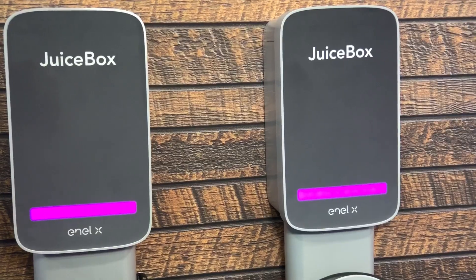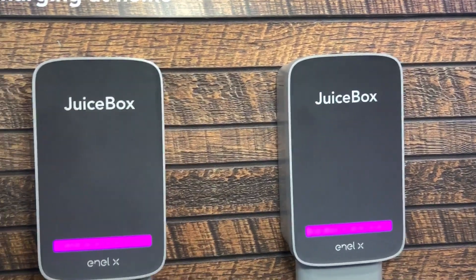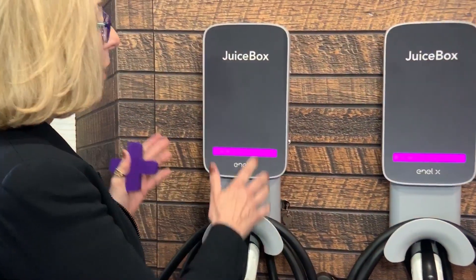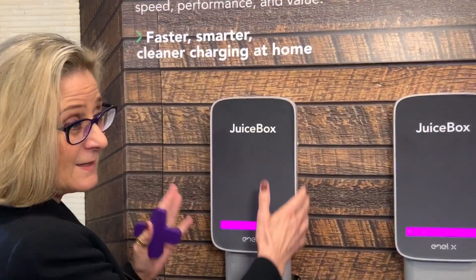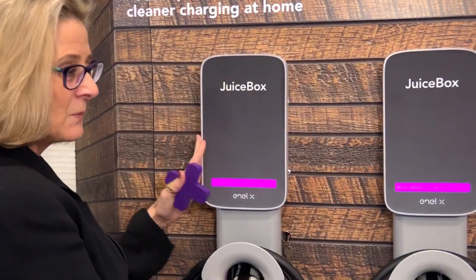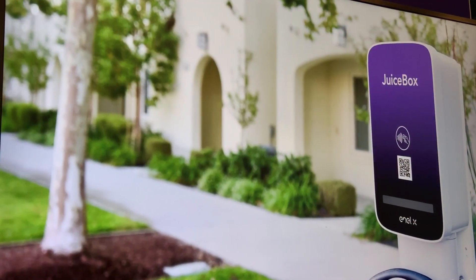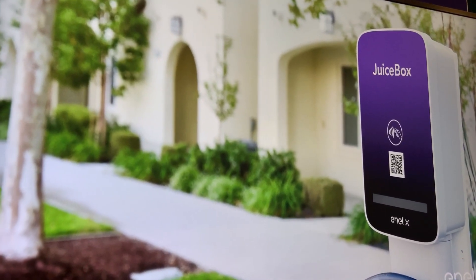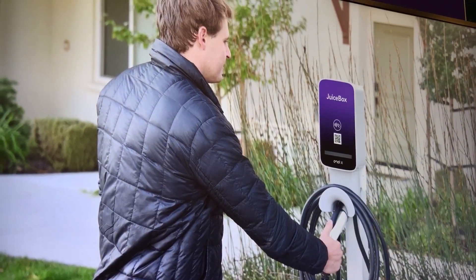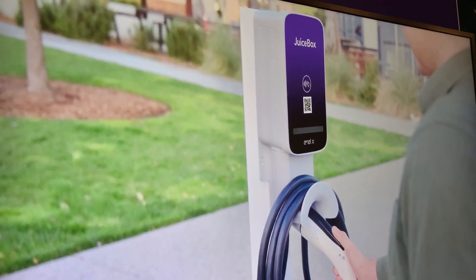So I have solar panels and I'm looking to get an electric vehicle. All this will do, from what I understand, is take the power from my solar panels, put this into my car, and it still continues to power for free just like it does for my home. Yes, it's one of the things that it can do if you have solar panels and you have enough of them. It will definitely do that.